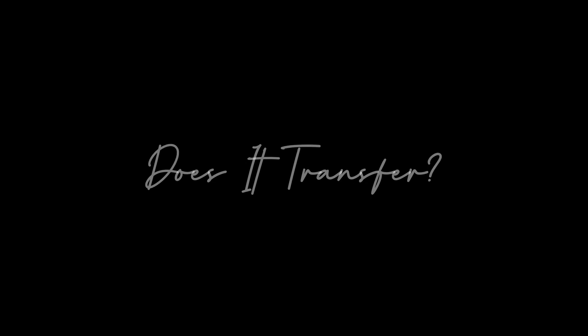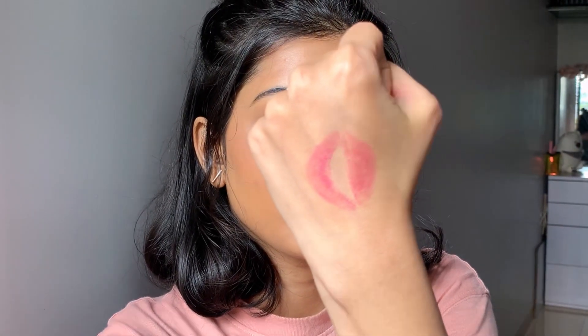Let's see if it transfers. The brand says it lasts for prolonged hours. It does transfer, so if you are someone who doesn't like matte lipsticks, I think this would be a big hit for you. Your lips feel so nice — moisturized and creamy — and even after transferring a bit, you still have pretty good color on your lips.